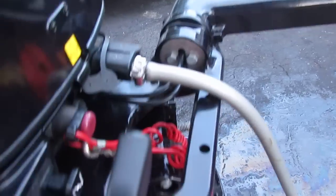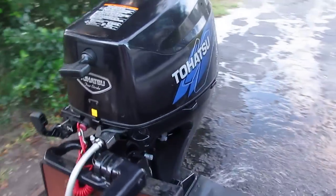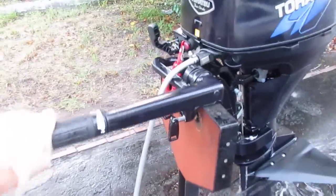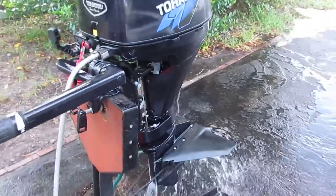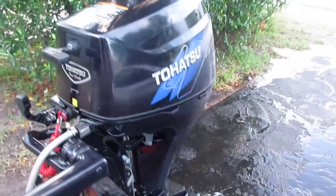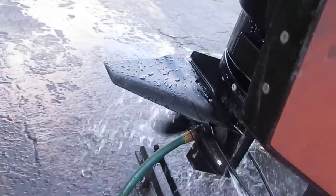It starts first pull every time — you'll never have a problem with this. It has plenty of power. Going to the gears: this is forward, neutral, and reverse.